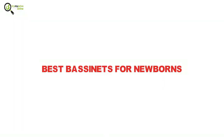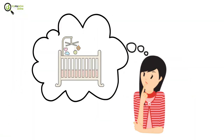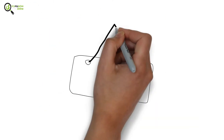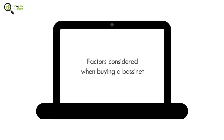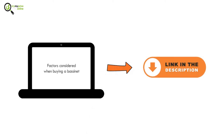Best bassinets for newborns. Are you lost in making the ideal choice for the most portable bassinets for babies? You no longer need to bother yourself, as we will be helping you out with your selection. To know more about the factors considered when buying a bassinet, head on to the full article using the link in the description.